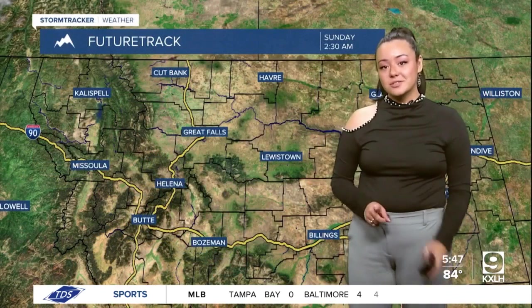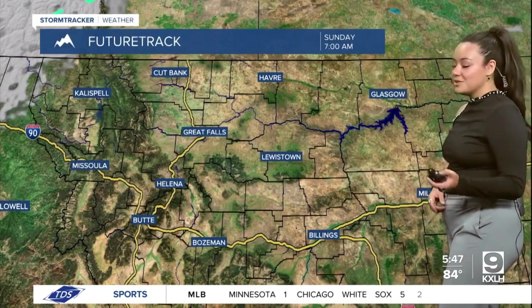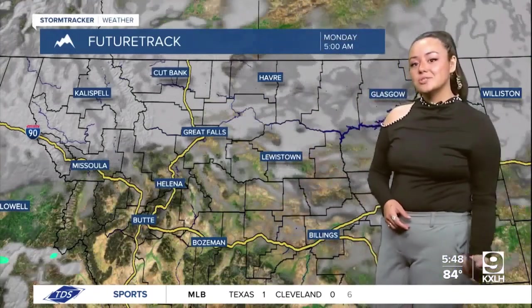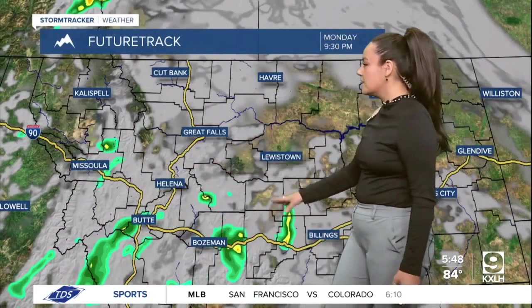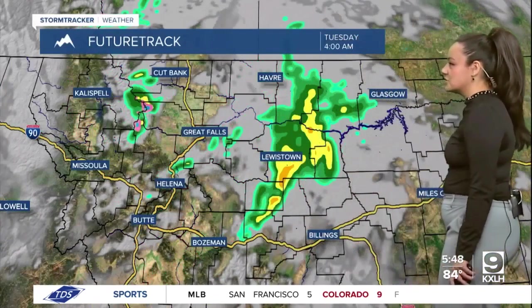Taking a look at that future track, you're going to notice that we aren't going to see a lot of cloud cover or a lot of humidity until we get into that Monday-Tuesday range. That cloud cover will start to pop up and we could see some chances for humidity as we get closer into the middle of next week, popping up around southwestern Montana and moving up into the eastern portion of the state.